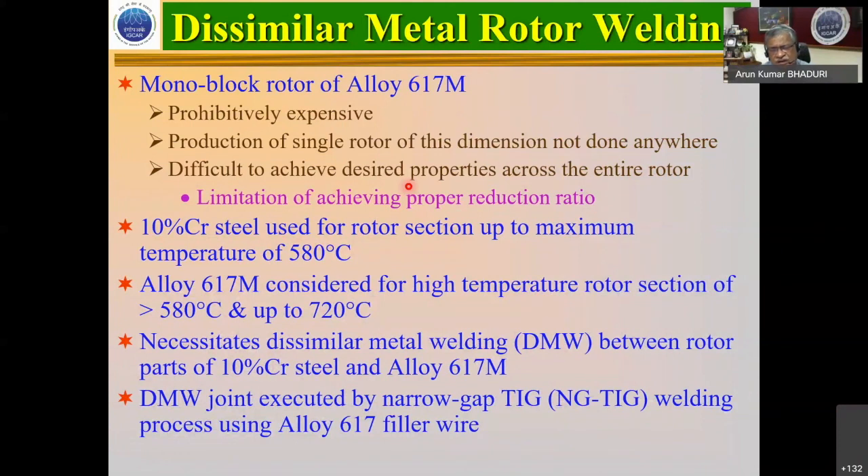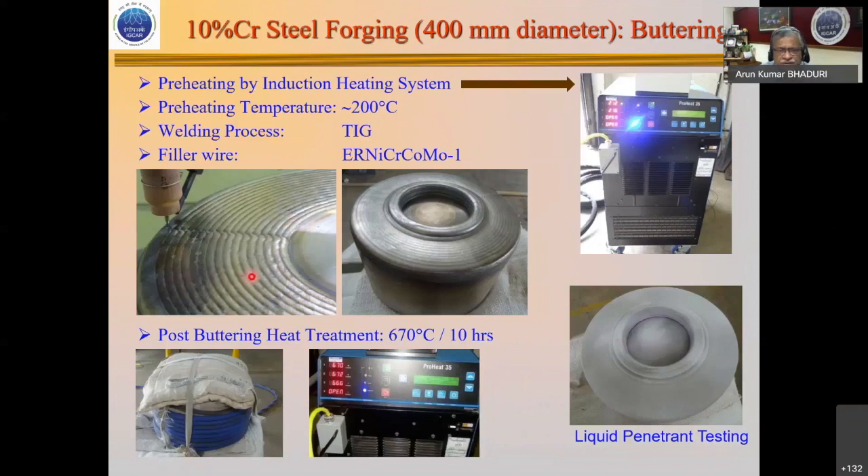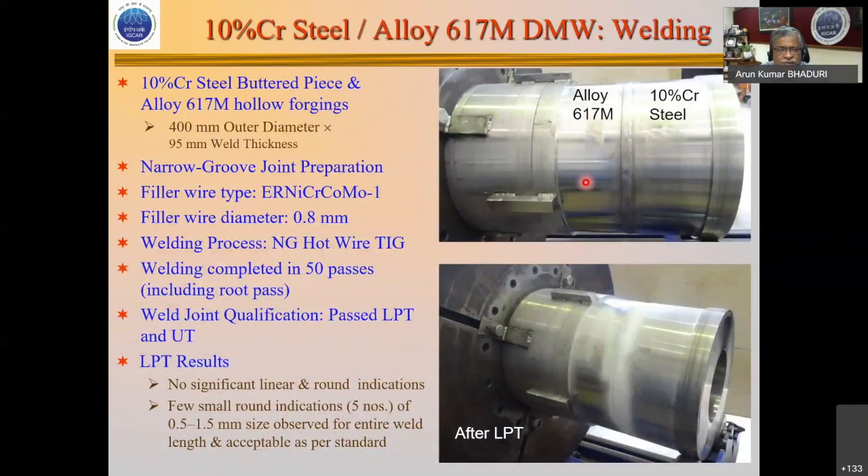The major challenge was the dissimilar rotor weld: the 9-chrome steel rotor works up to 580°C, but we are going up to 720°C, requiring a dissimilar weld joint. We used the Narvik welding machine available at IGCAR with a 400 mm torch. We performed buttering first with a 617-composition filler tailor-made for this work, followed by post-buttering heat treatment, and then completed the weld. For the 400 mm rotor this has been demonstrated; the 800 mm rotor has just come off the machine. There is a pocket in the current weld that needs to be addressed — in a closed weld configuration we must ensure proper purging at the root level.